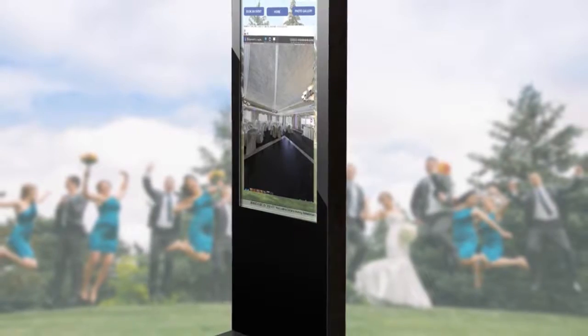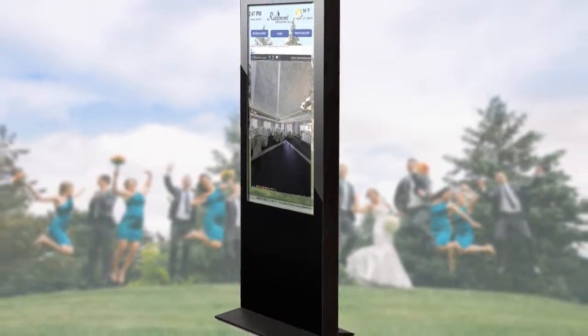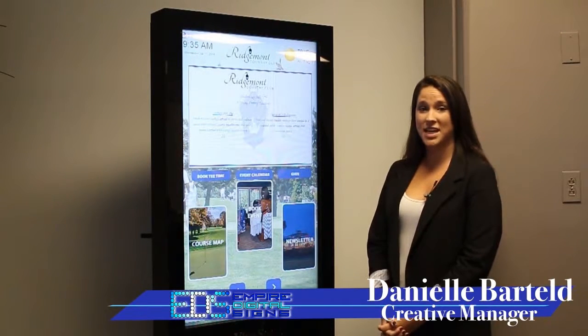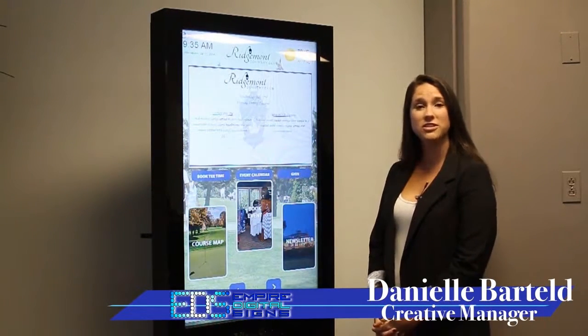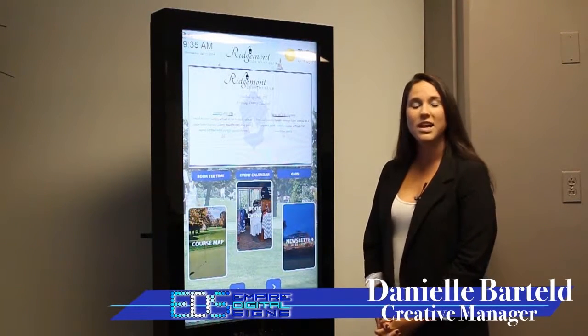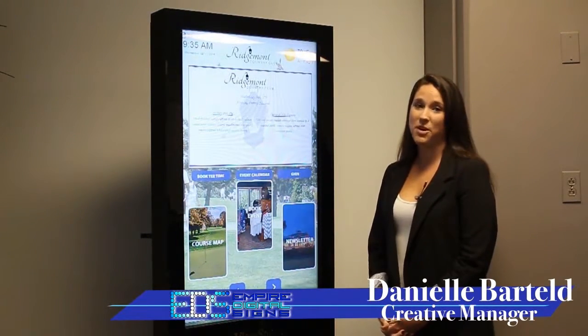At Empire Digital Science, we understand that interactive software is not for the faint of heart. However, organizations that contract us to design interactive kiosks for them want the benefits of traditional digital signage. They want to be able to update things all on their own and take advantage of scheduling, day parting, and zoning.